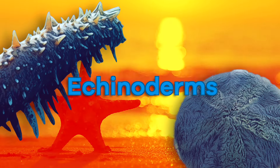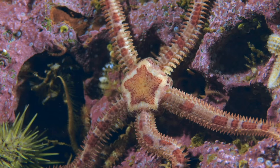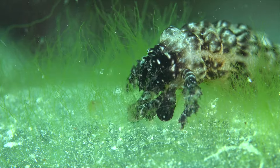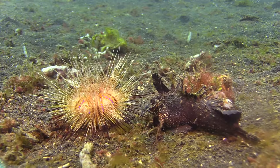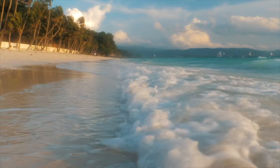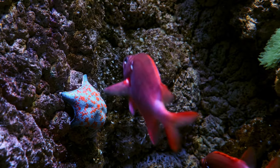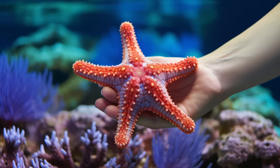What are Echinoderms? Do you know what an Echinoderm is? We bet you do and you don't even know it. Today, we are going to learn more about Echinoderms. If you have ever been to the ocean or to an aquarium, you have probably seen the most famous type of Echinoderm. You might have even touched one.